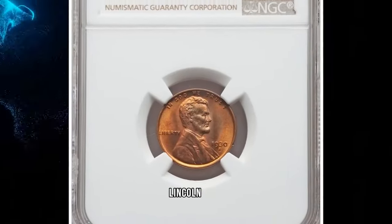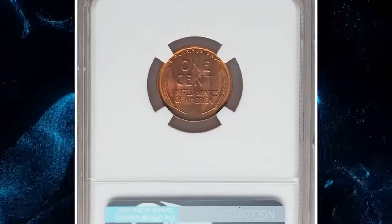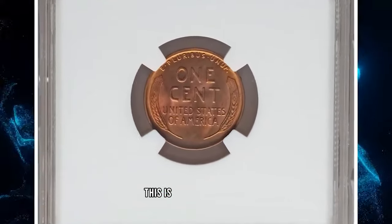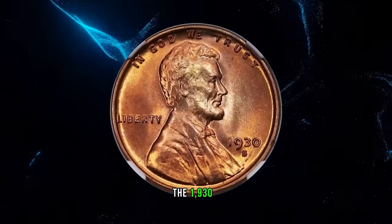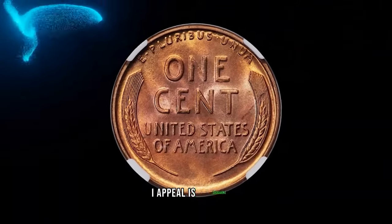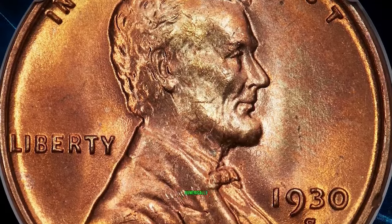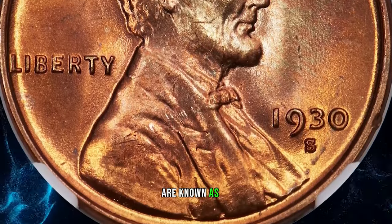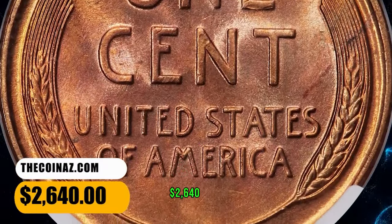1930 S Lincoln Cent, graded in Mint State 67 Red by NGC. According to Heritage Auctions, this is a sharply struck, pristine copper red example of the 1930 S Lincoln Cent, showing no carbon spotting or bothersome abrasions. Eye appeal is excellent. This issue is rare in MS67 Red, and no numerically finer red coins are known as of December 2023. It ended up selling for $2,640.